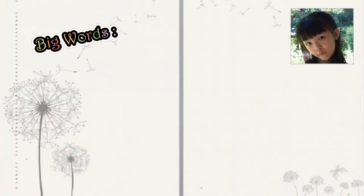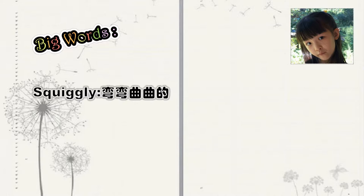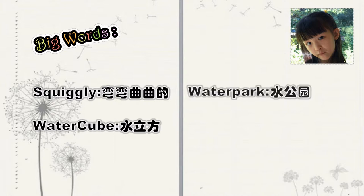Big words. Squiggly. Water Cube. Water Park. Swallow.